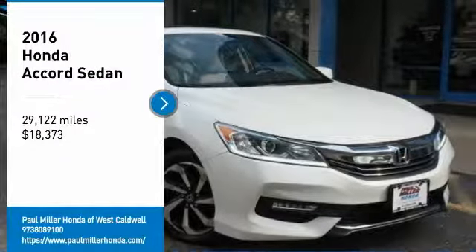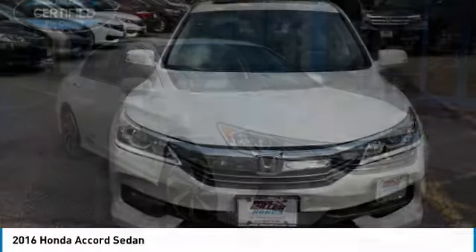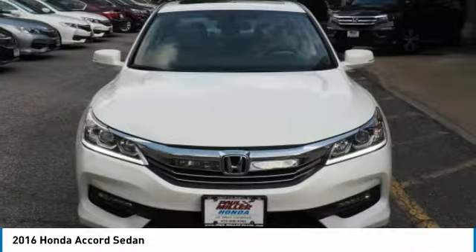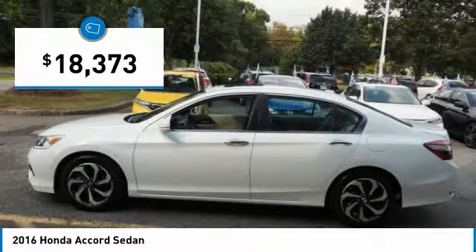Looking for the right vehicle? Check out the 2016 Accord. Ingeniously simple, yet overflowing with luxury and technological creativity. All that and more in the Accord, priced below $20,000.